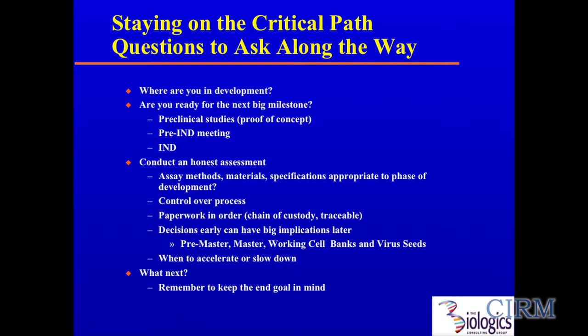Where do you get help? FDA — they want to talk to you; they've got people in their small business divisions who can provide assistance. The guidance documents are there, free for the asking. ICH has a lot of very good information, also free. WHO has information. USP has good ideas on analytical development and methods, though you may have to pay for that. CIRM, your colleagues in the room are another great source. Consultants — shameless plug. And vendors: if you're using a CMO that specializes in manufacturing the cells you're interested in, they may have pointers. But as with everything, caveat emptor — confirm what they say.